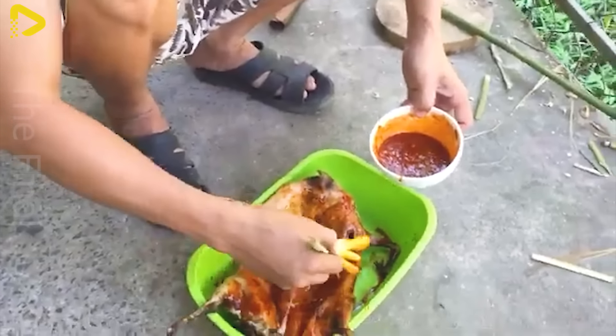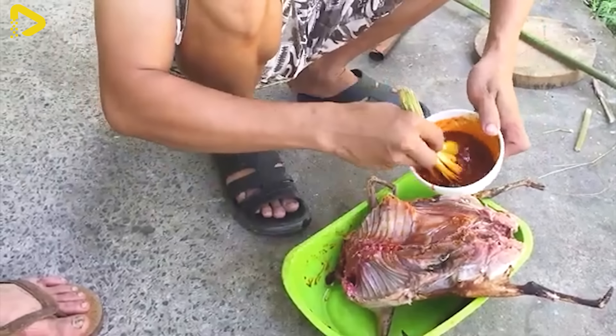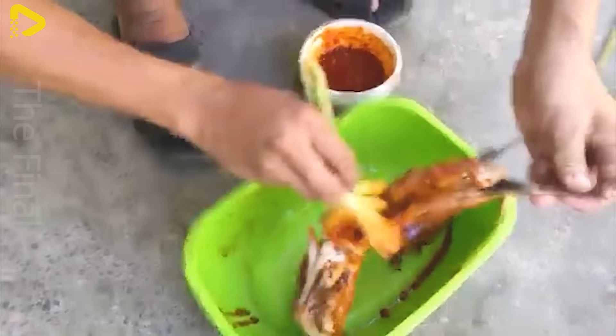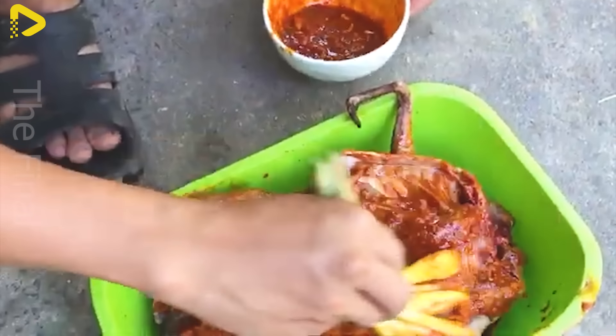With its sweet flavor and tender texture, deer mouse meat is prepared in a variety of delicious ways, such as grilled with chili salt, stir-fried, or simmered with lemongrass, offering an unforgettable culinary experience for diners.